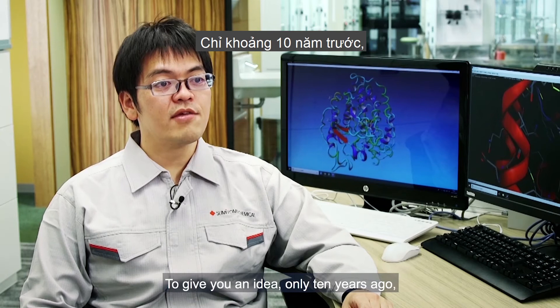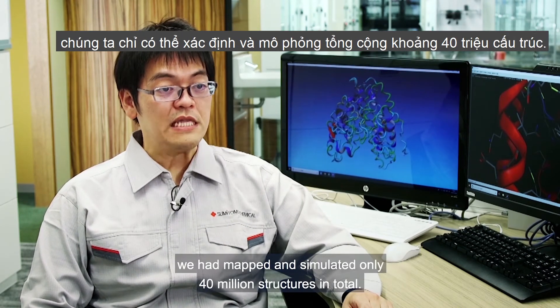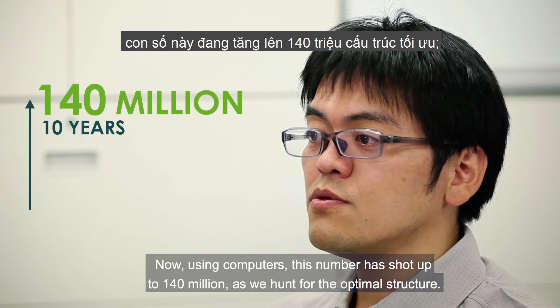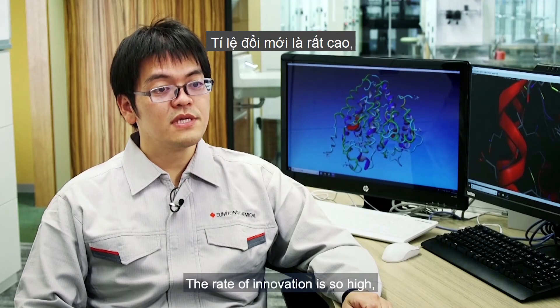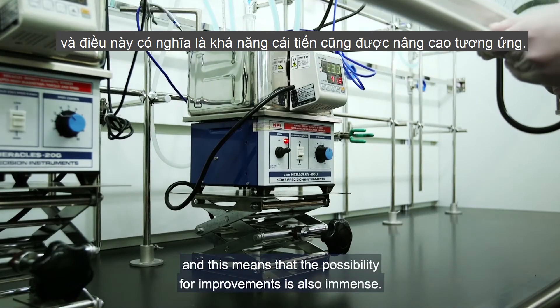To give you an idea — only 10 years ago, we had mapped and simulated only 40 million structures in total. Now, using computers, this number has shot up to 140 million as we hunt for the optimal structures. The rate of innovation is so high, meaning the possibility for improvement is also immense.